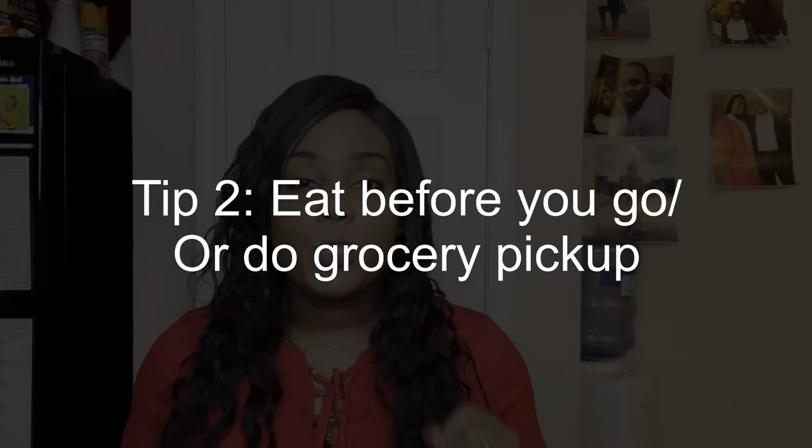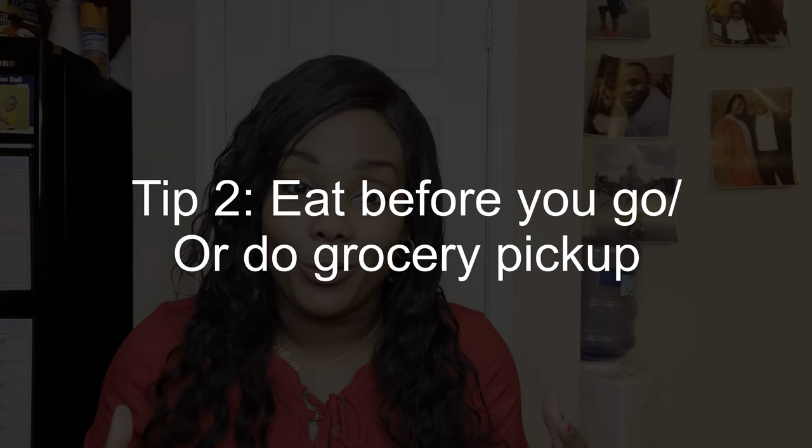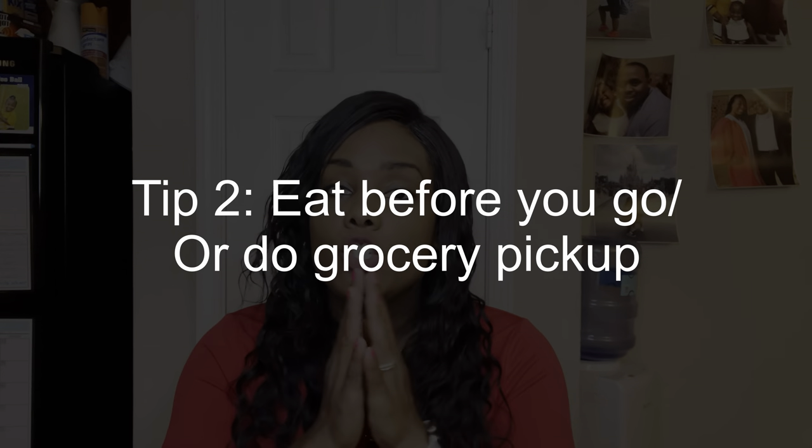Tip number two: you want to eat right before you go. The last thing you want is to be super hungry right before you go grocery shopping, because it tends to put you in a mode where you want to pick up everything. What I would actually suggest is do a grocery pickup so you don't have to go in. But if you want to go in and browse, make sure you eat before you go.